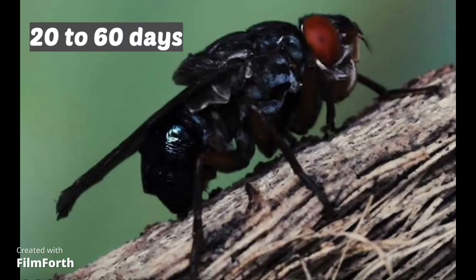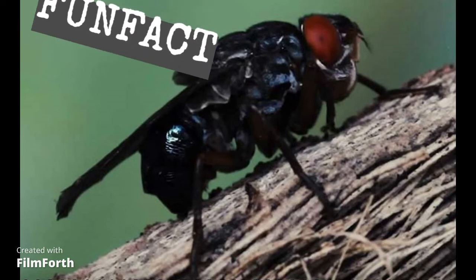Fun fact: bot fly larvae are edible and are said to taste like milk.